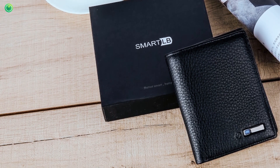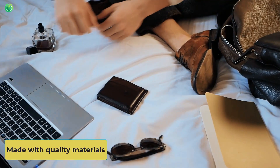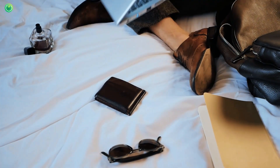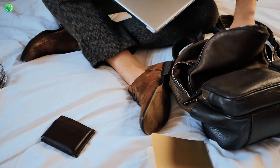Its GPS allows me to find it in the event of a loss. The dual alert system enhances the security level. It is constructed with cowhide leather that is durable but soft, and it perfectly fits in any type of pocket.